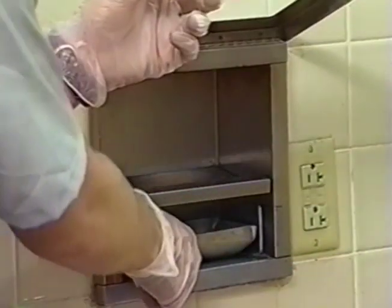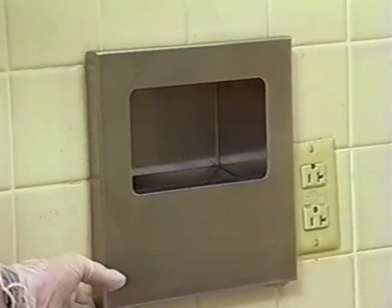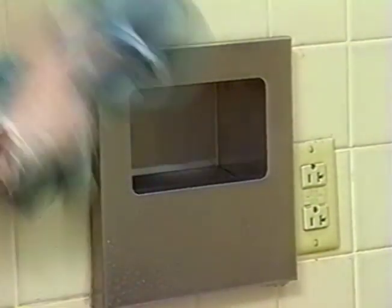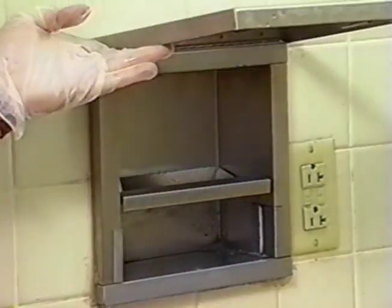Next, clean the ashtrays. Remove any loose debris and empty all ashtrays. If necessary, wipe out the inside of the ashtray holder. Spray ashtray holder with QC-5020 glass cleaner to clean and wipe outside, then inside. Replace the ashtray.